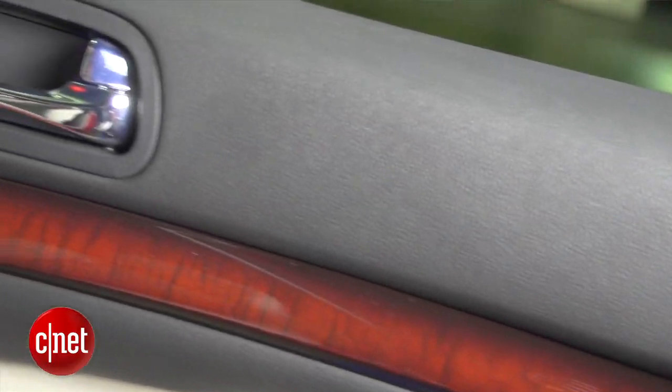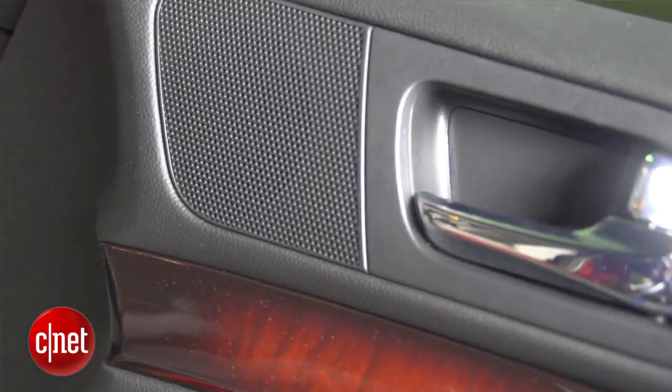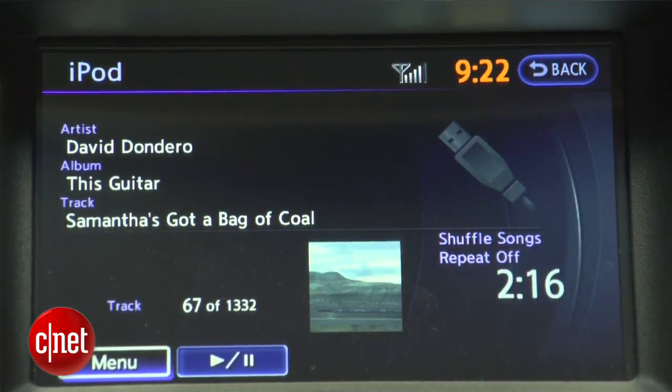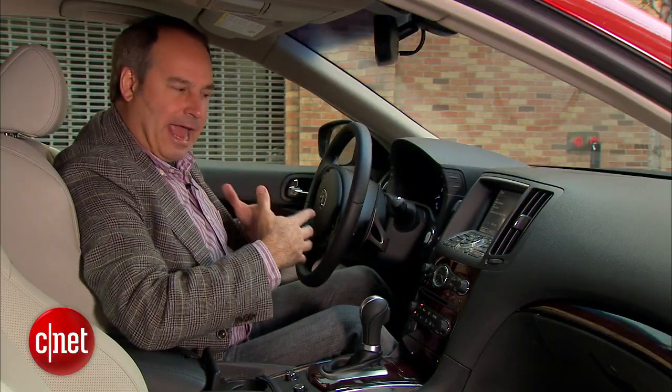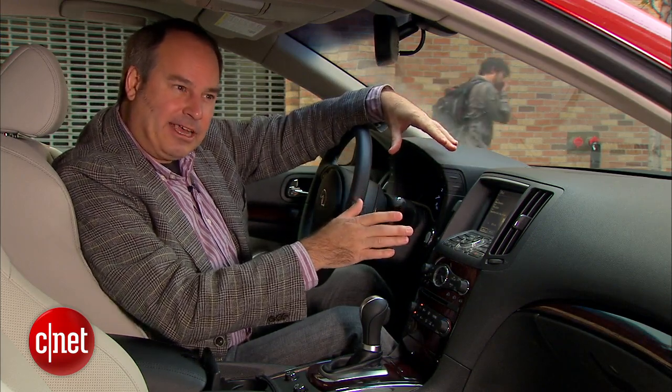Music plays through a Bose audio system and I like the sound of it. It's got a lot of good bass, so when I'm playing bass-heavy tracks, really thumping music, I can almost feel it coming through the doors and through my abdomen. It's a nice feeling if you like that kind of thing.